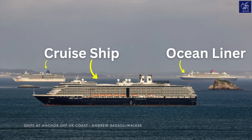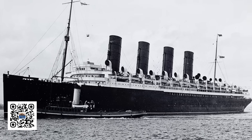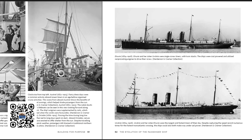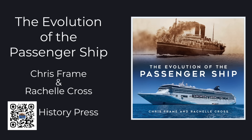This video is brought to you by a new book, The Evolution of the Passenger Ship, which brings years of research together on a journey from the earliest sailing ships right through to the modern behemoths we see today. The Evolution of the Passenger Ship is available at all good bookshops, and buying a copy helps support the channel.